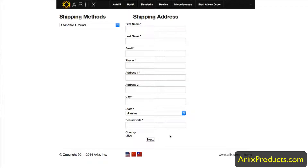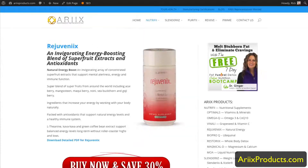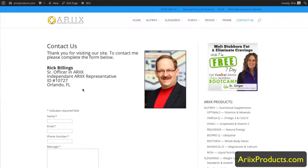When you submit and place your order, I will be notified that you placed an order and I appreciate your business. If you ever have any questions, go back to the website and hit the Contact button — you'll find my information there including my phone number. My name is Rick Billings and I appreciate your business, thank you.